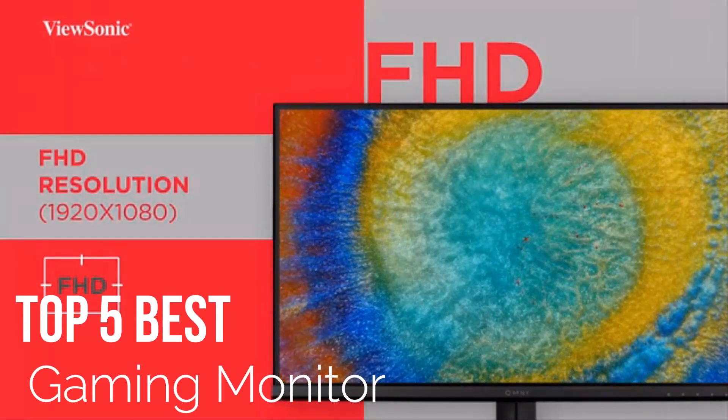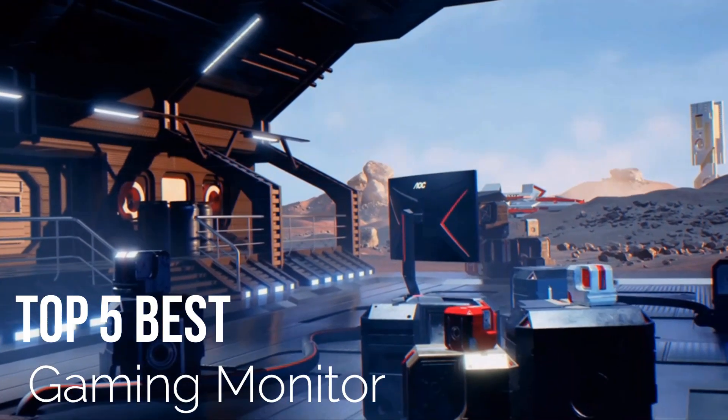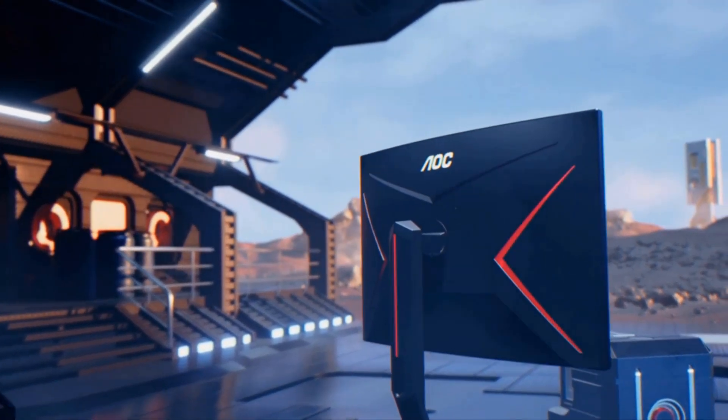Are you looking for an amazing best gaming monitor for your next DIY project? That's great, so let's begin.